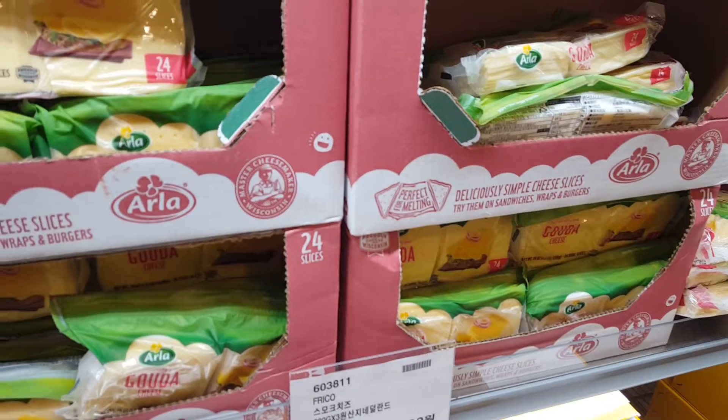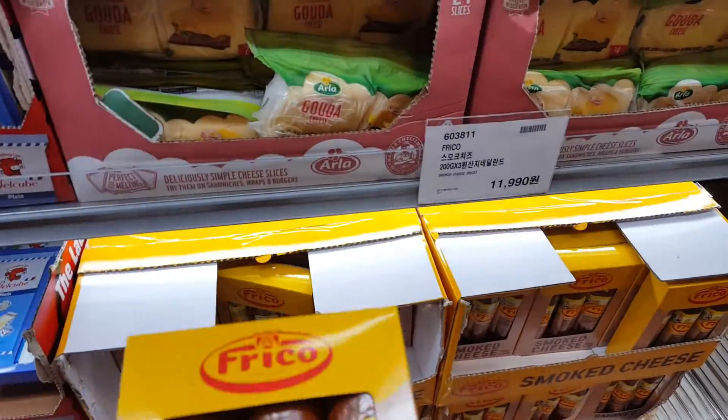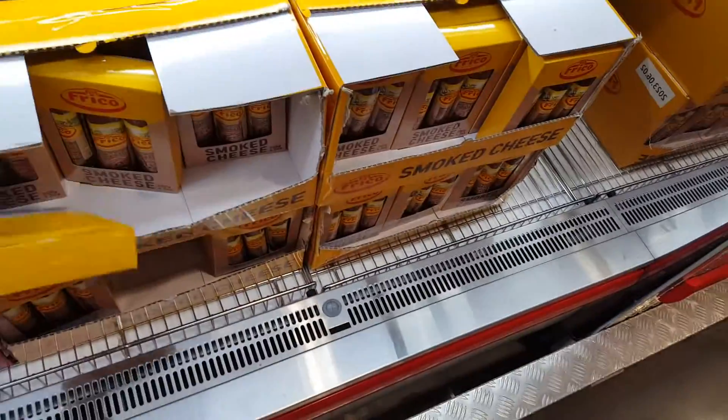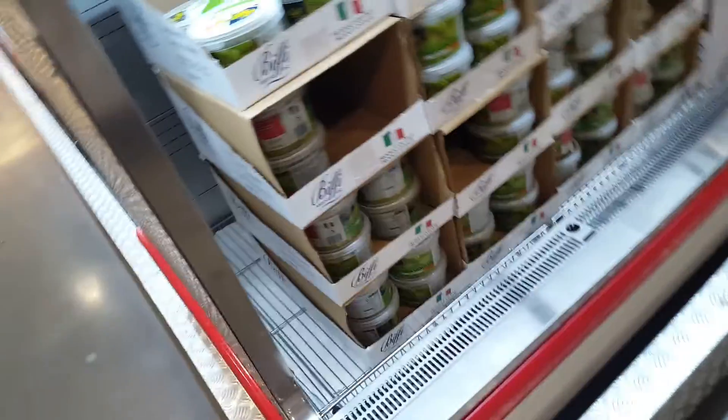This is Gouda cheese. Gouda slice, in the US. I don't know what it is — it's Fricco, smoked cheese. I'm gonna have to ask for some counsel and more information on which one to pick for wine cheese.